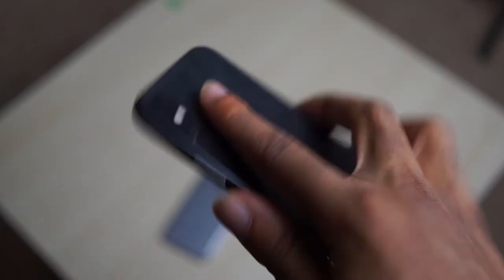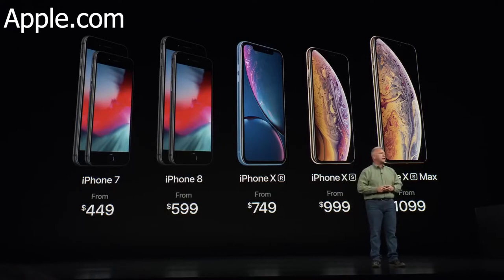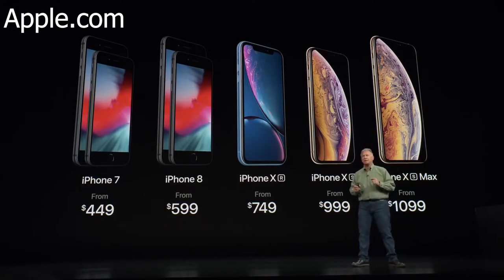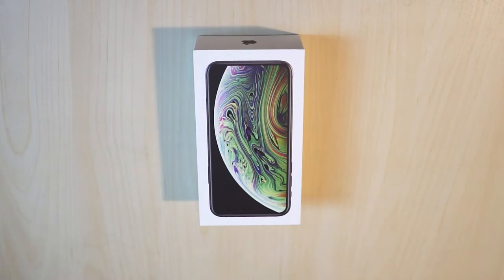What is going on everyone, it's Mr. Uzi here. In case you missed it, Apple has gone ahead and updated their 2018 line of smartphones to include three new devices — all of which do not have a Touch ID button — those being the iPhone XR, XS, and XS Max. Today we'll be taking a look at the iPhone XS.